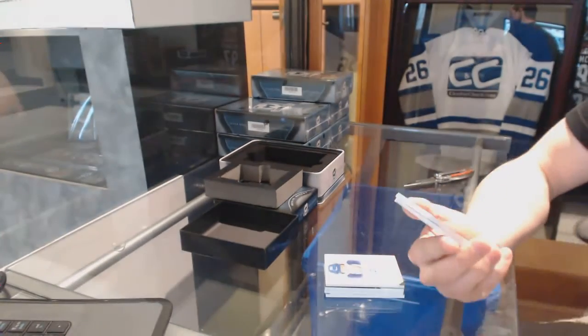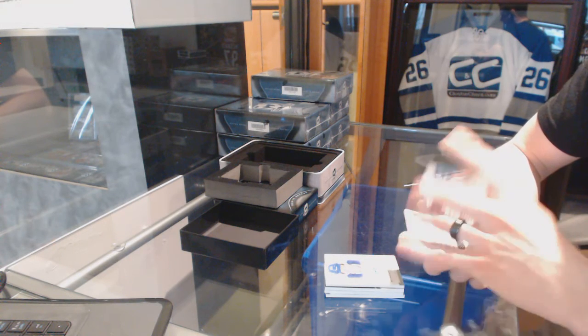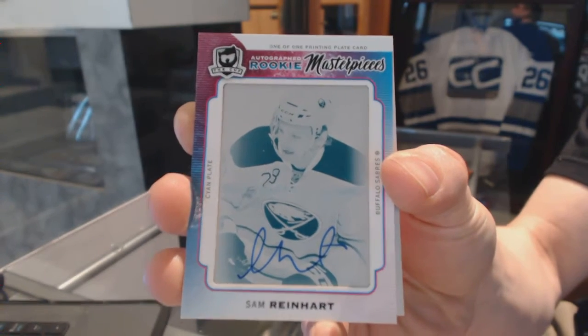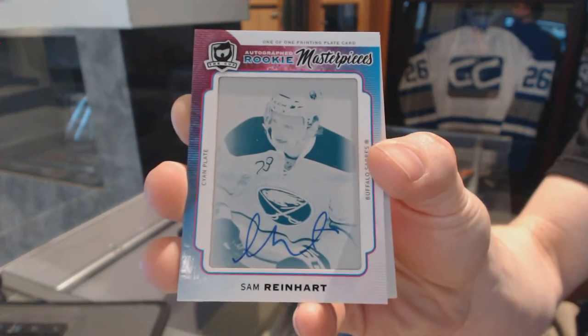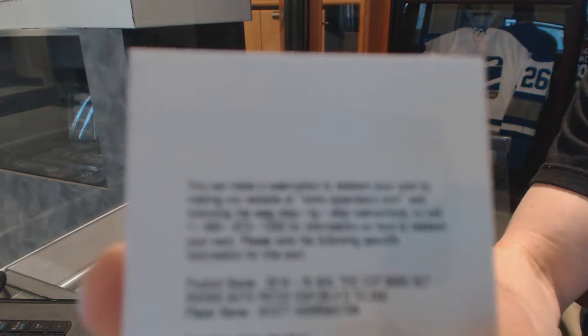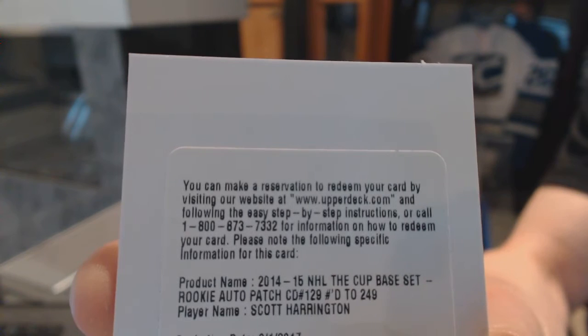We've got a one-of-one rookie masterpieces autographed cyan printing plate from The Cup for the Buffalo Sabres, Sam Reinhart. One-of-one autographed rookie masterpieces. And we've got a redemption for a rookie patch auto number 249 for the Pittsburgh Penguins, Scott Harrington.